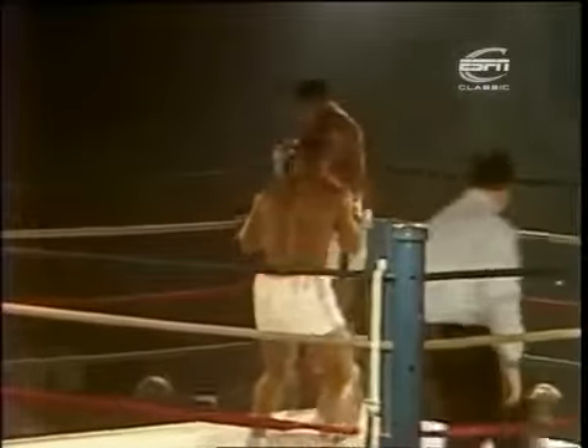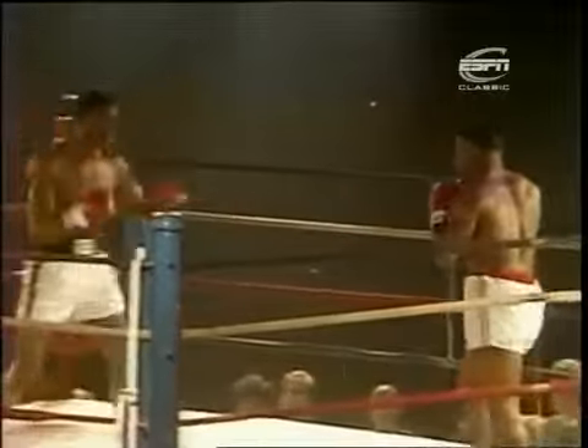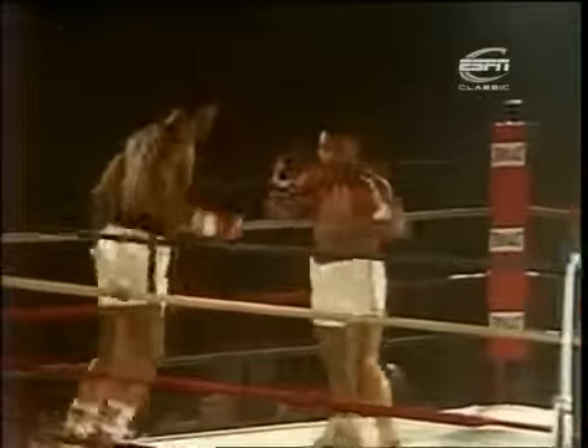Nelson will try — has to use his height and reach to just keep Tyson at bay, try and draw the sting for the first 2 or 3 rounds, because we know how dangerous Tyson can be early on. And Nelson is on his bike early, guard held high, peekaboo style.